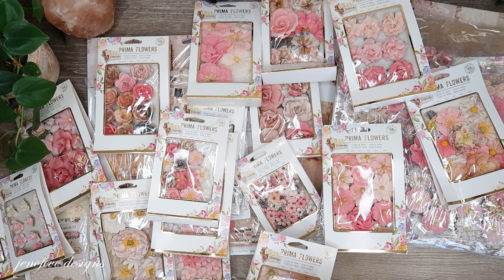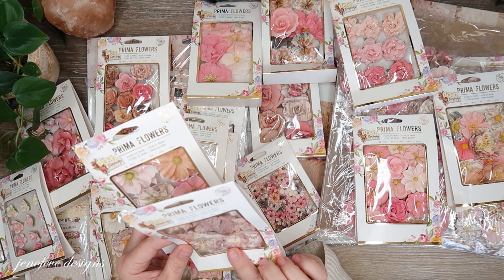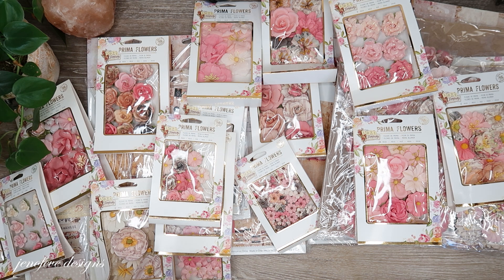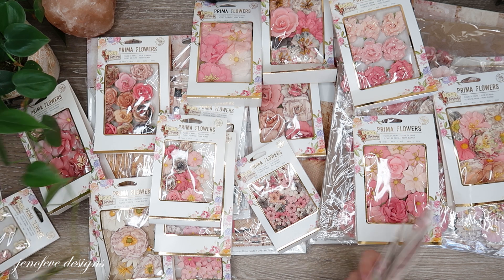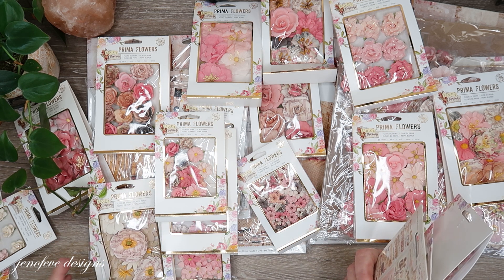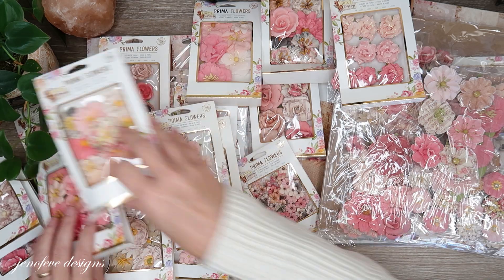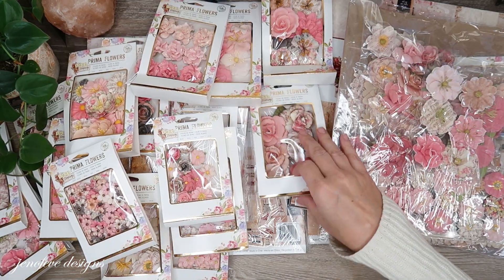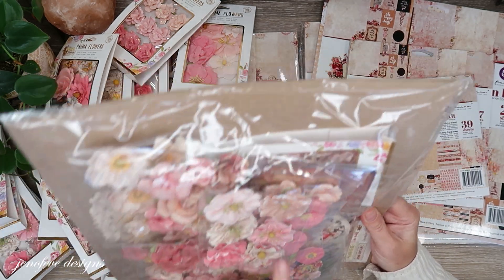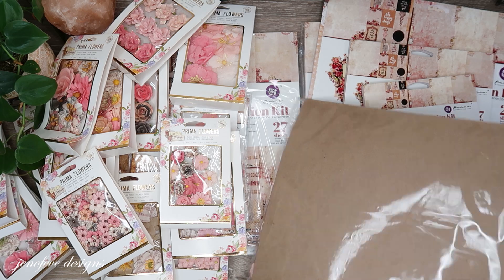One, two, three... nineteen different flower packs for this paper collection — and I'm not even sure that's all of them. This is called Love Clippings and it's from 2016, so this collection is six years old. Not sure if you can get it anymore. There's also an ephemera pack with stickers. It looks like these are the leftovers from a project we did using this collection.